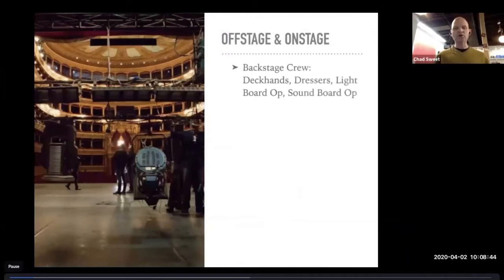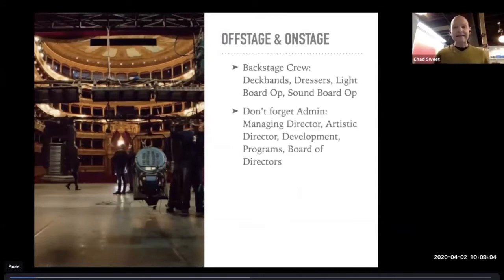You also have backstage crew, which is slightly different than production crew. Backstage crew will work the show itself — they're there at every performance as deckhands, dressers, operators, and those things. Production crew doesn't generally work the performances. And then making all of this float, we've got our administration, which can include an executive director, managing director, artistic director, development director. And because we are a nonprofit 501(c)(3), we also have a board of directors — a wonderful group of people that helps make sure we can do what we do.